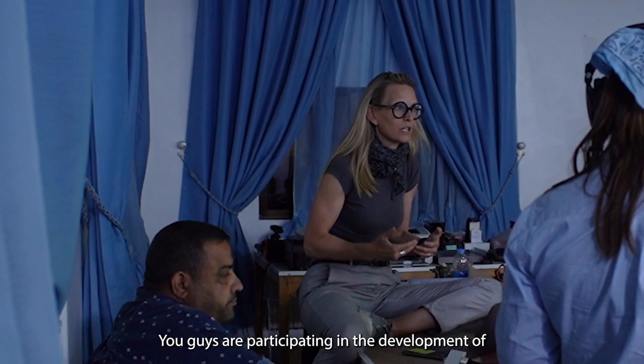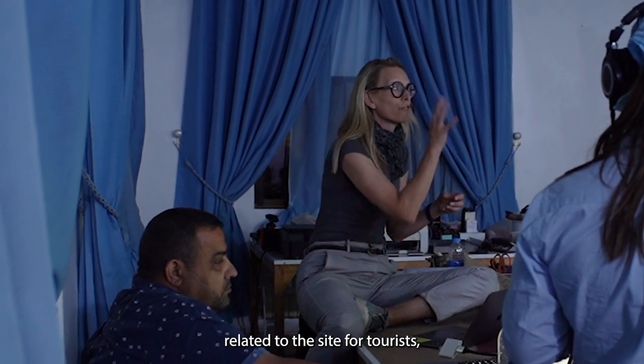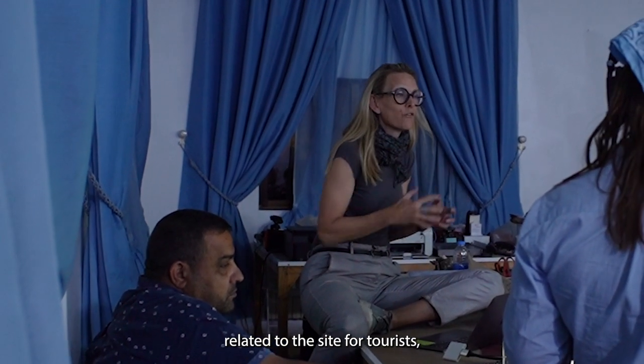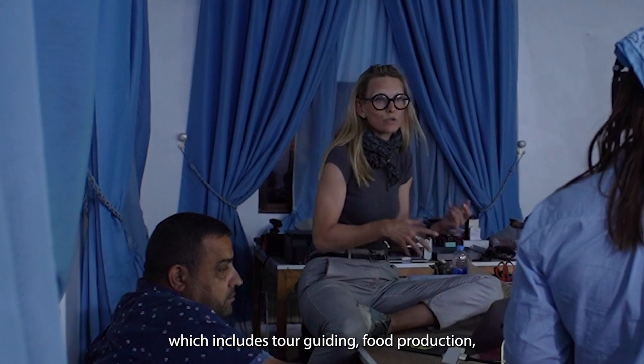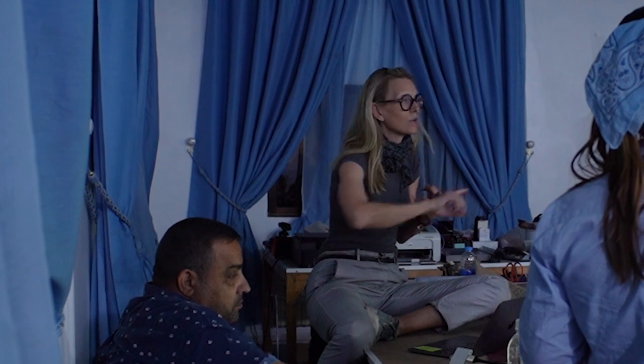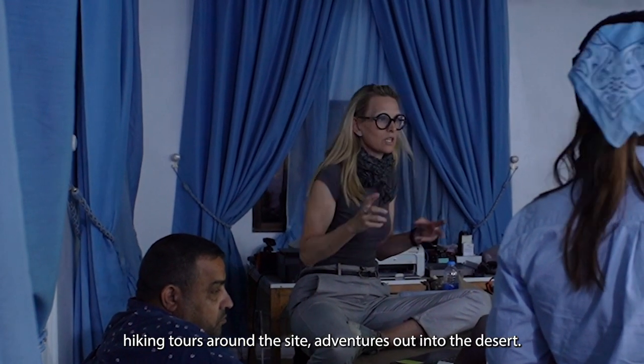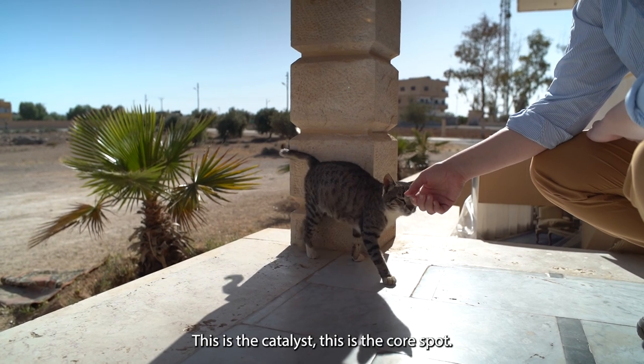You are participating in the development of opportunity for economic output related to the site for tourists, which includes tour guiding, food production, hiking tours around the site, and adventures out into the desert. This is the catalyst — this is the core spot.